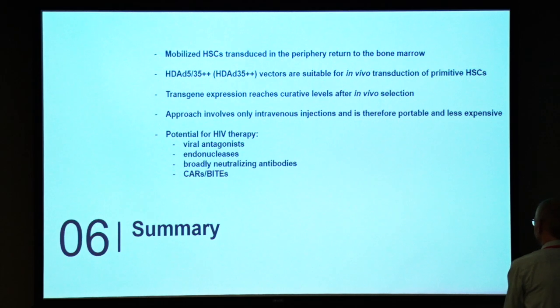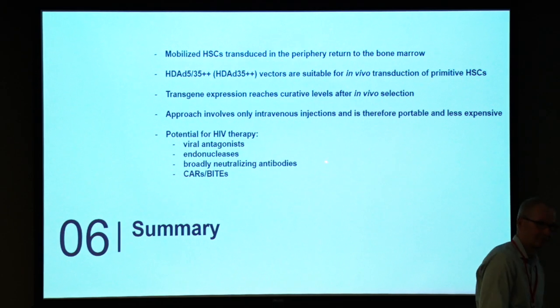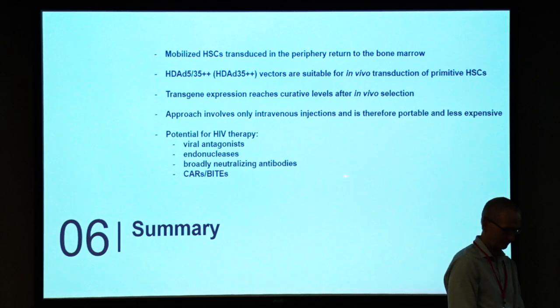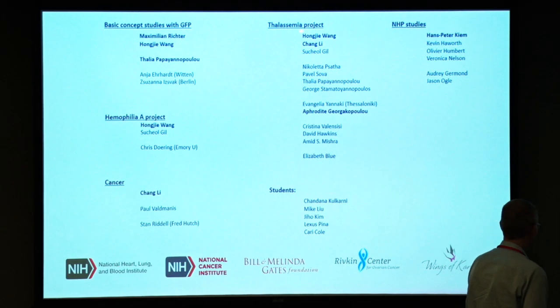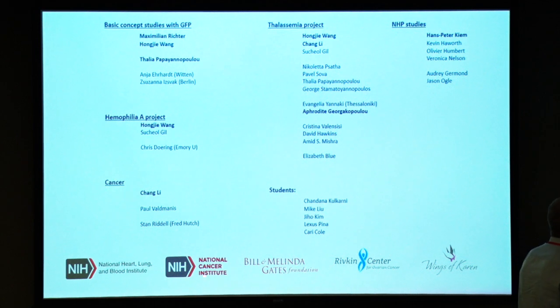This is a short summary. The approach is applicable for HIV therapy. I would like to thank all the people and collaborators, especially Hans Peter and the Gates Foundation for supporting the monkey studies.